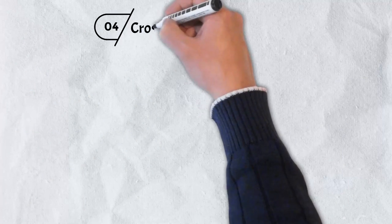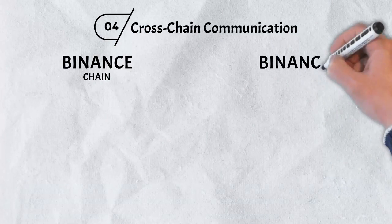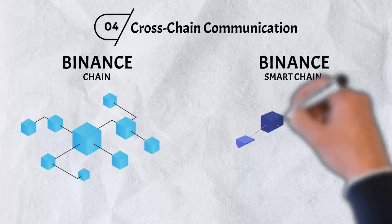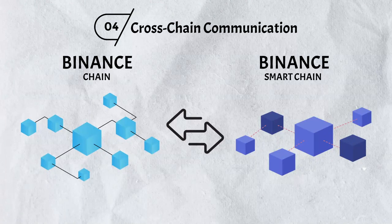And finally, number four: Native Cross-chain Communication. Binance made sure to design native cross-chain interoperability between the two blockchains. By using the Binance Chain's relatively fast Binance Decentralized Exchange, tokens on the Binance Smart Chain network can now be readily traded for other tokens.